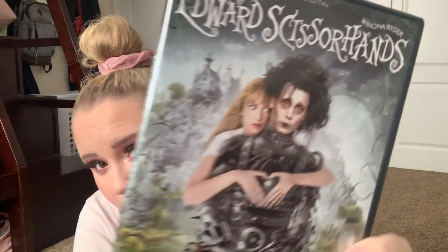Next up we have Edward Scissorhands — another classic. This one has a Movies Anywhere code, which I really like, and it also has special features even though it is a cheaper DVD. So I really like this one.